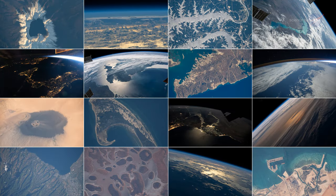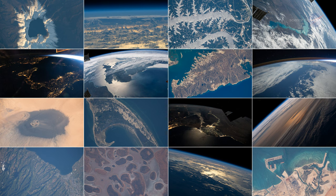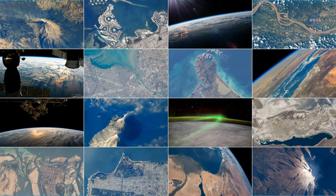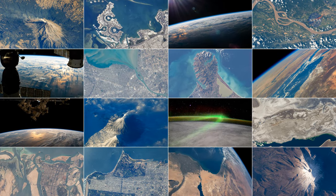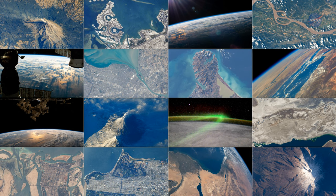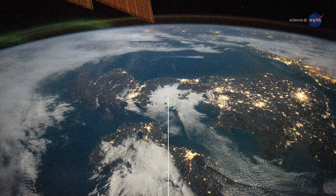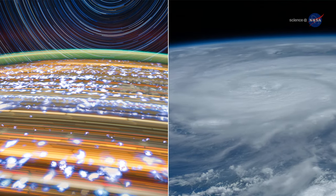To date, over 4 million photos taken by humans from space have been collected, from the earliest days of the Mercury and Gemini missions to the ones taken aboard the space station, and all are freely available to researchers, scientists, and the public worldwide. These photographs are taken for many purposes, from artistic to the scientific, and have proven to have a wide range of uses.